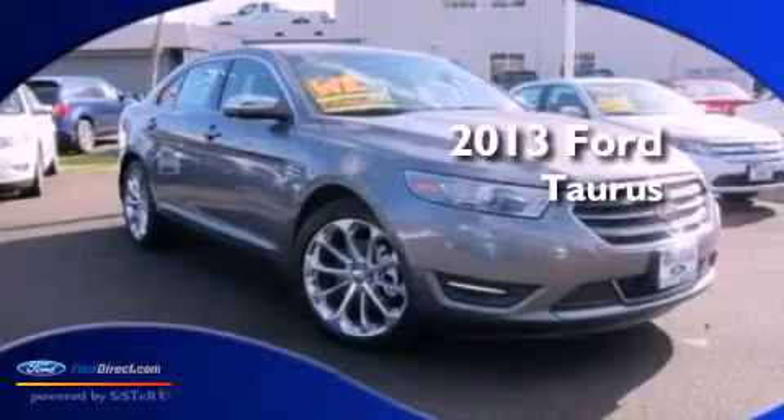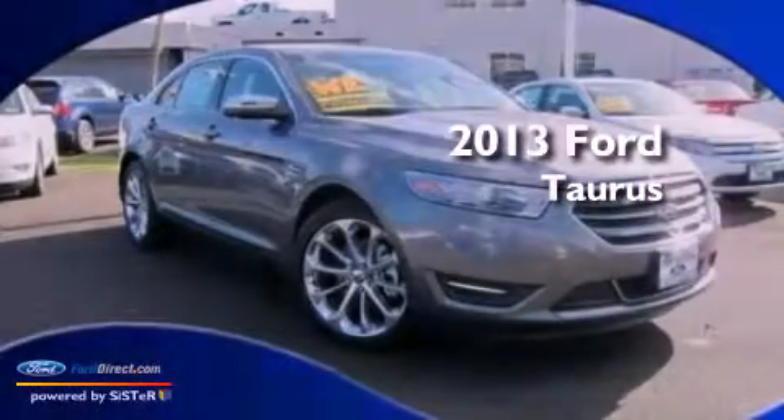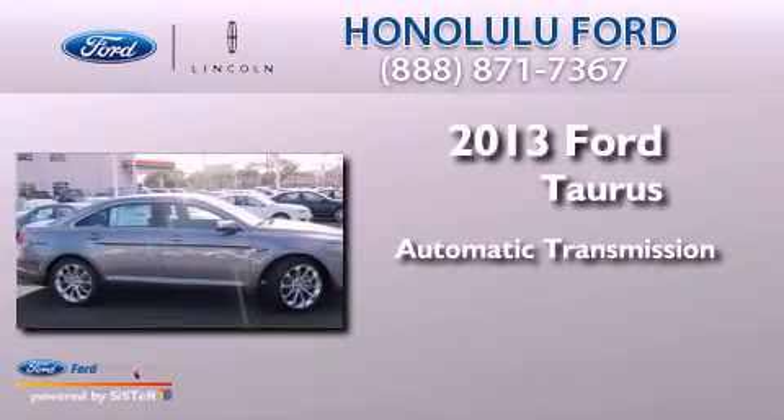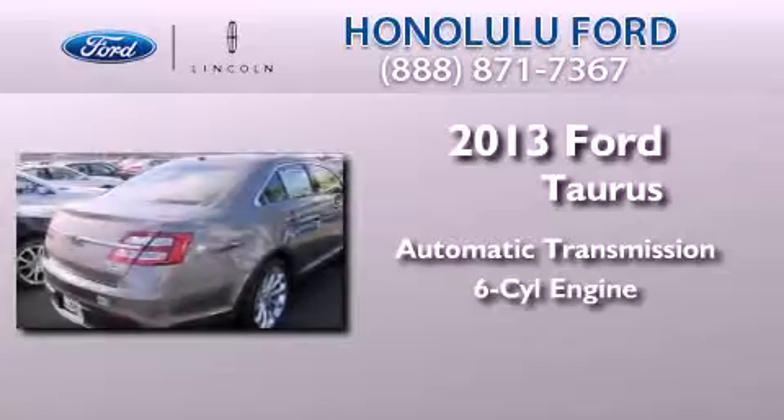This is a brand-new 2013 Ford Taurus. This four-door sedan has an automatic transmission and a 3.5-liter V6.